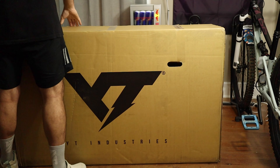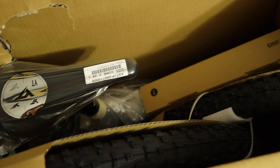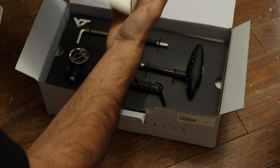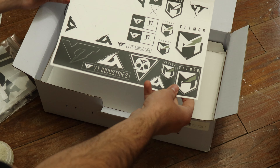Not too long ago, I left everyone on a cliffhanger about my next bike. I said I wanted a downcountry rig with a shorter wheelbase, steeper head angle, and leaner tires. Today, I bring you my slightly customized YT Industries Izzo Core 2.